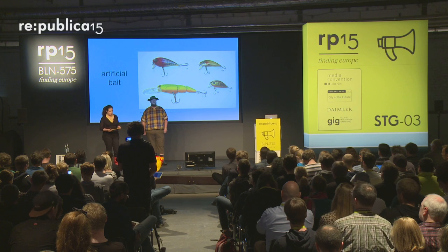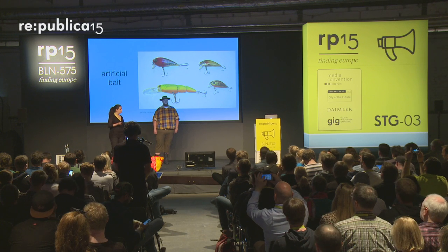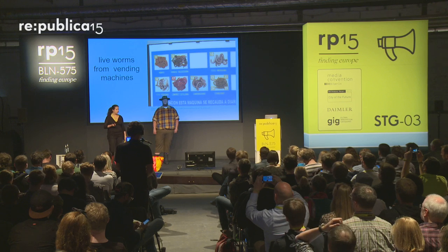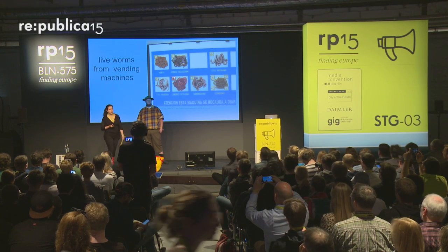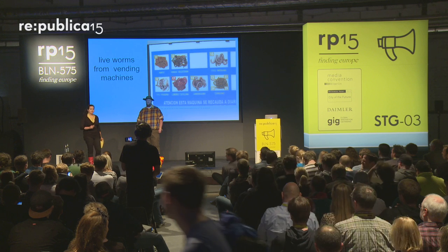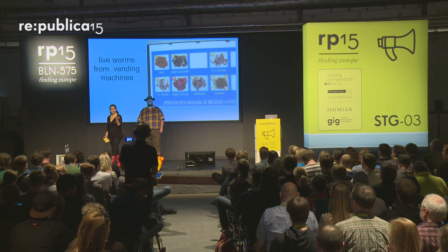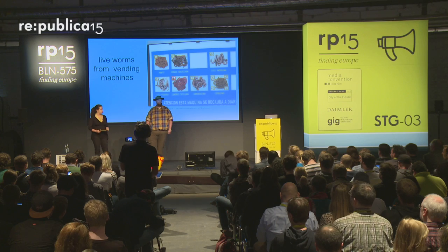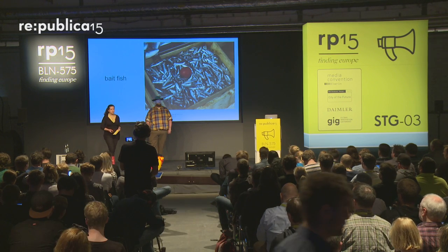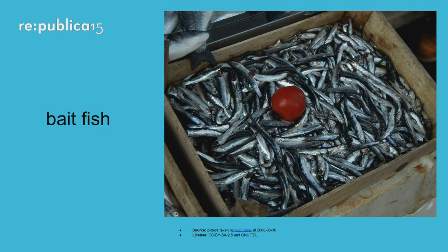On some days, even the best artificial bait won't catch you any fish, so we need to talk about live bait. I'll start with what I think is a bit morbid — it's very Frankensteinian bait: worms from vending machines. Worms from vending machines are electrocuted on a regular basis so they go to the surface and mate better, giving you more worms in your can. But it's a bit gruesome, so we'll move on to bait fish. You can have the dead form — most of us eat fish, so nothing's wrong with that.